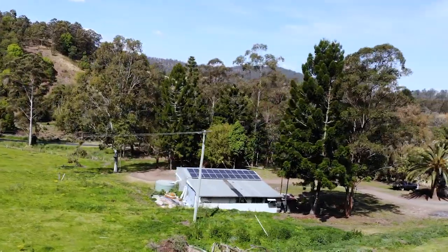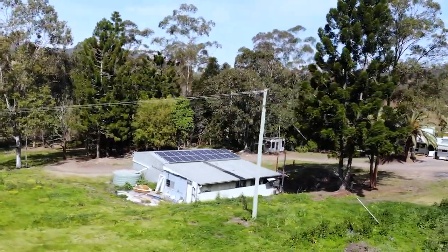A 6 kilowatt solar system has recently been installed, minimizing your power bills.